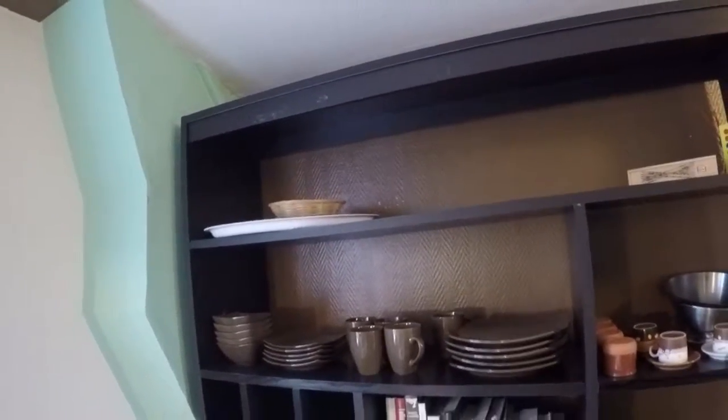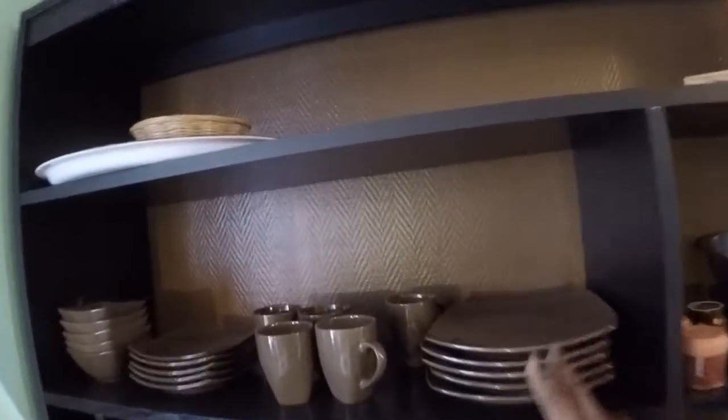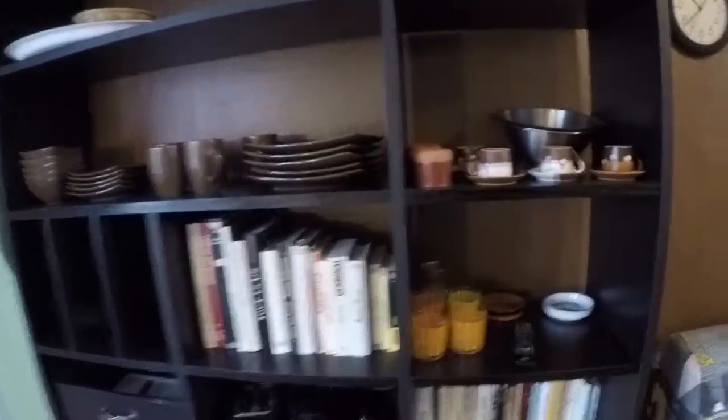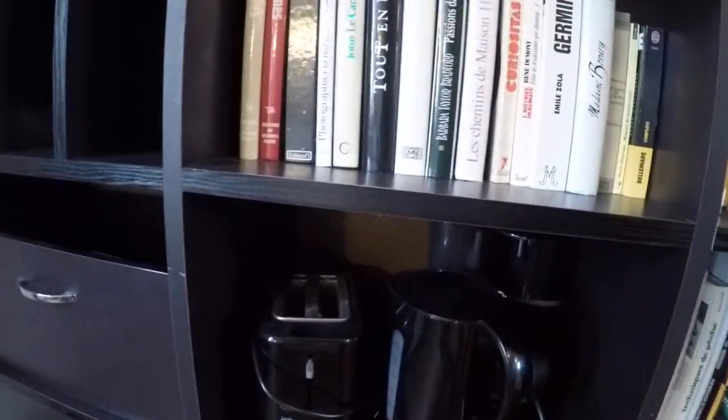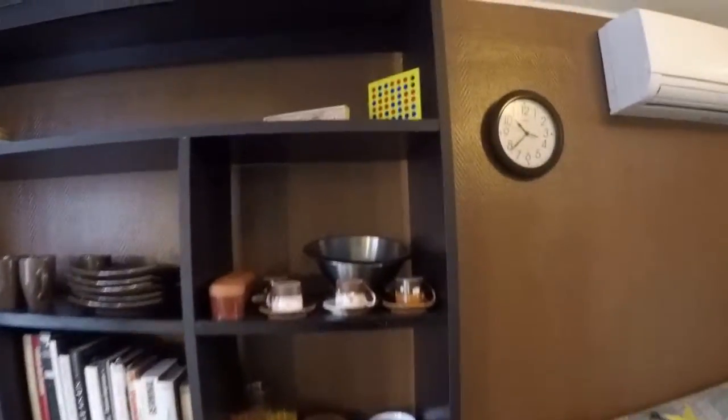You get this piece of furniture there — it's kind of a library, but it's used to put plates and mugs as you can see, and also books. It is kind of a library with very good books. You can see German books here and a very famous book from French writer Émile Zola. There's a toaster, a kettle, and a coffee maker. More books, a few glasses, and yeah, more storage space here.